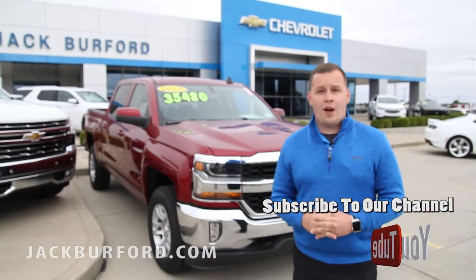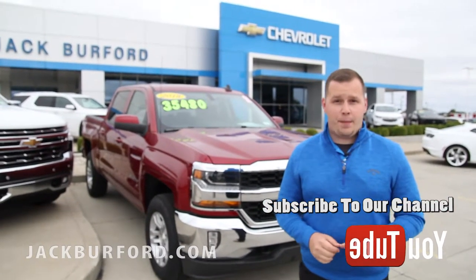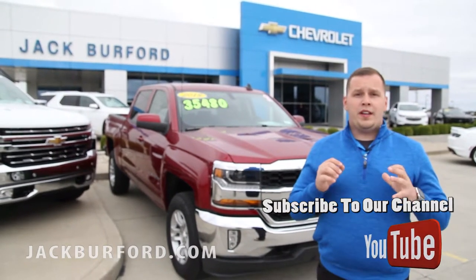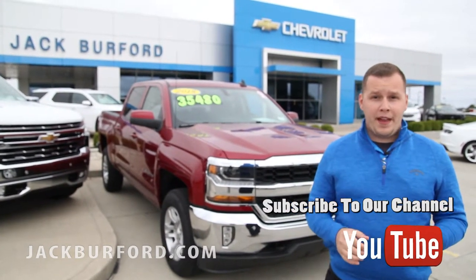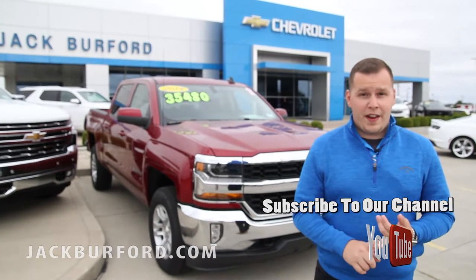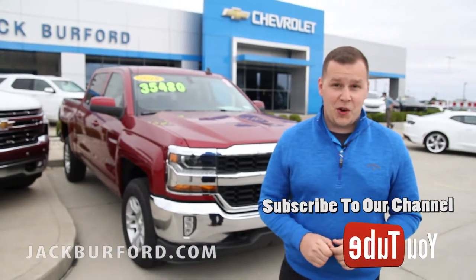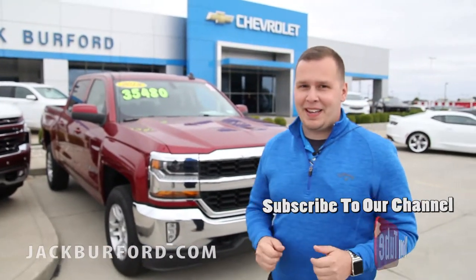If you're ready to park this in your driveway today, you can visit us online at jackburford.com, call in and talk to one of the sales reps, and we'll set you up with an appointment. You can also subscribe to our YouTube page and follow us on Twitter and Facebook. We're located at 819 Eastern Bypass in Richmond, Kentucky. Come down and see us.